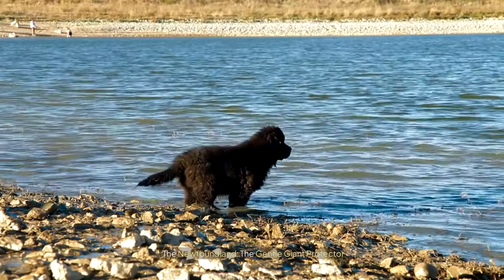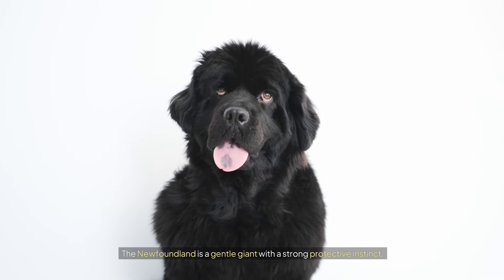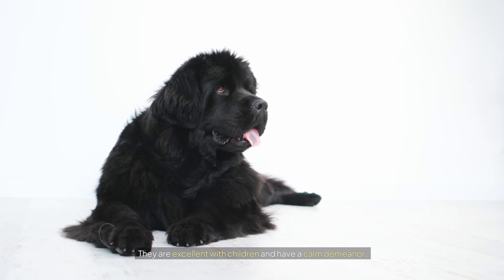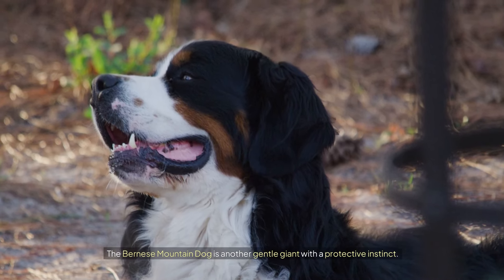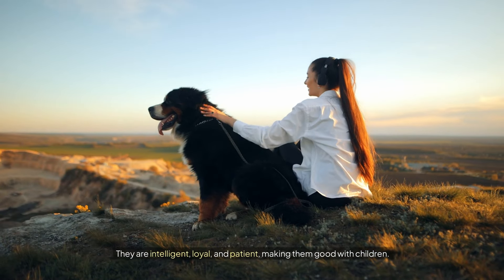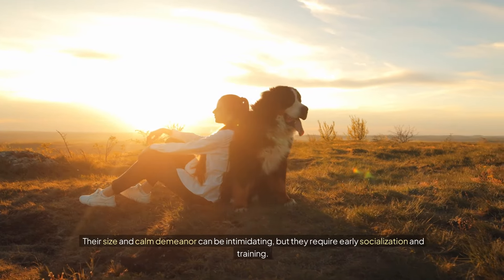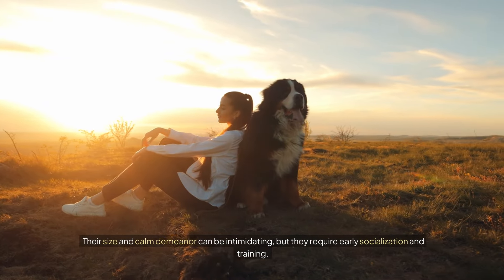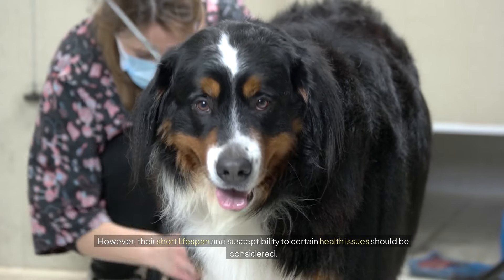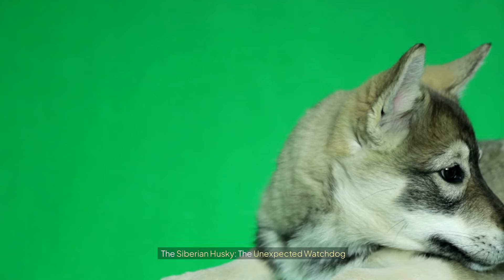The Newfoundland: the gentle giant protector. The Newfoundland is a gentle giant with a strong protective instinct; they are excellent with children and have a calm demeanor. The Bernese Mountain Dog is another gentle giant with a protective instinct — intelligent, loyal, and patient, making them good with children. Their size and calm demeanor can be intimidating, but they require early socialization and training. However, their short lifespan and susceptibility to certain health issues should be considered.